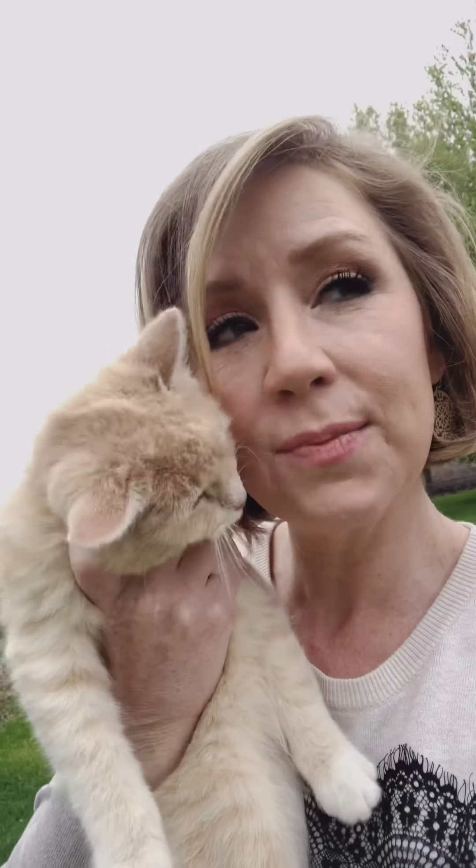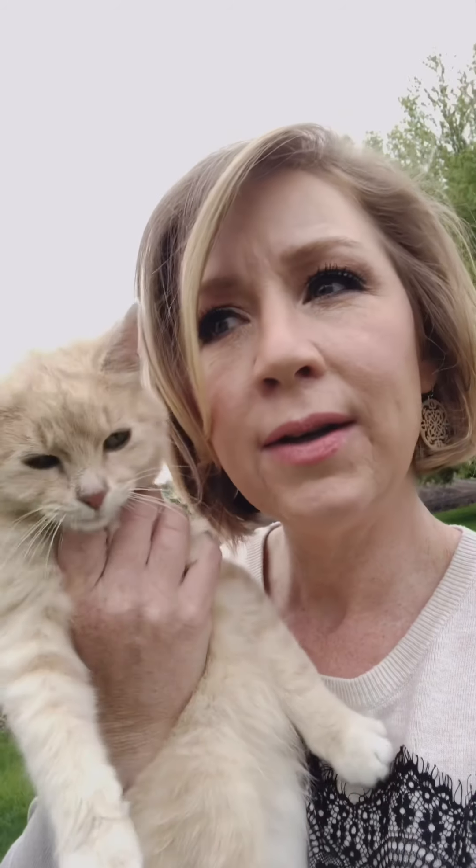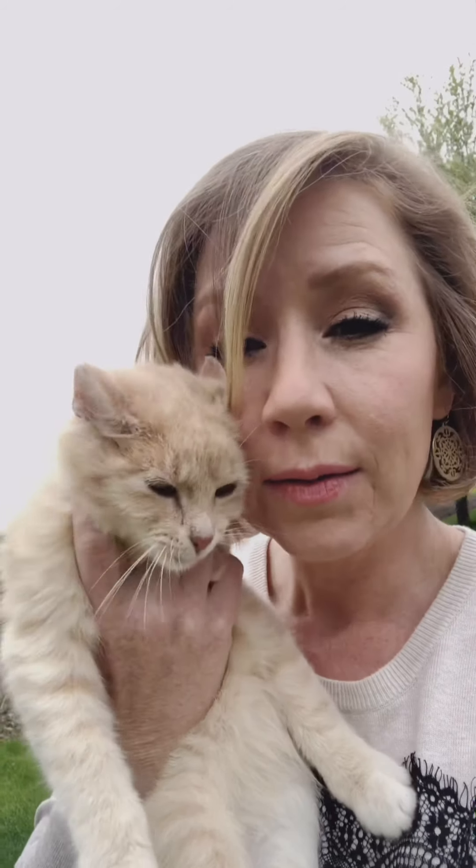We just had more kittens born two days ago. I love my animals. Have a great day guys!